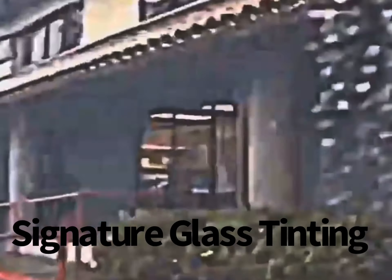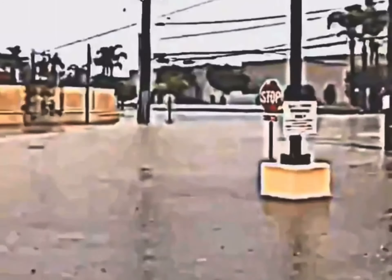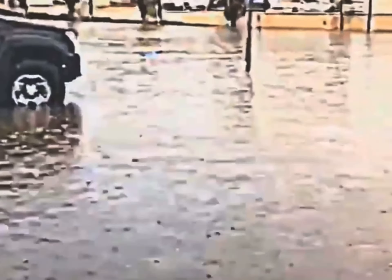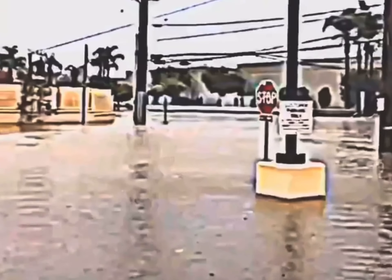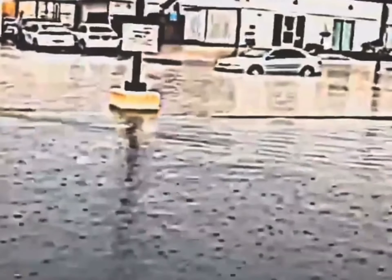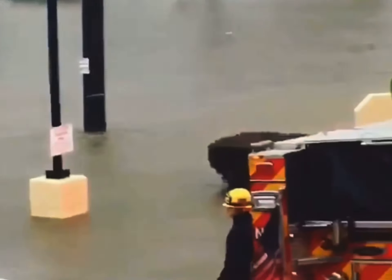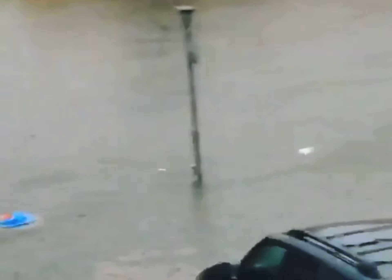Here we are at Signature Glass Tinting — the parking lot's flooding! There's a bus bench over there you can't even see. Stop signs are submerged. What would you do if your car was caught up in this? There's one Honda that stalled out. There's our trash can floating by.